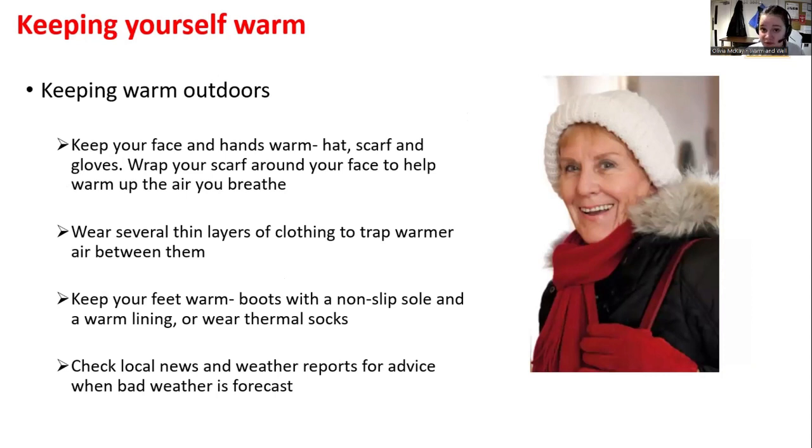Keeping warm outdoors: make sure your hands are warm, wear a hat, scarf, and gloves. Wrap the scarf around your face to keep the warm air in. Several thin layers are much better than one thick layer. Keep your feet warm — they're said to be the regulator of body temperature — so make sure you have thermal socks and boots. Always check the local news and weather before heading out.